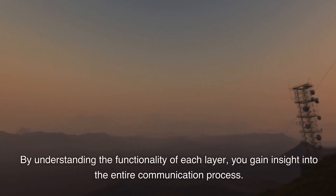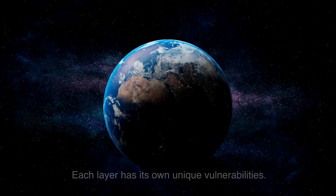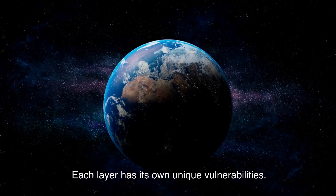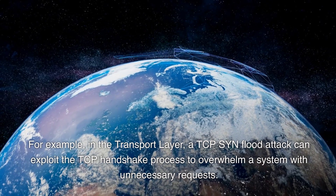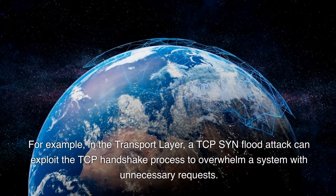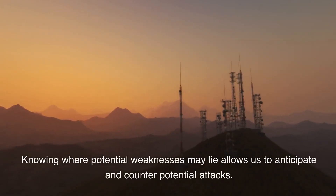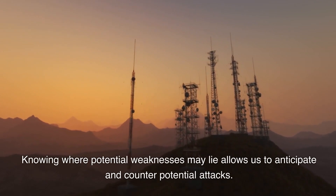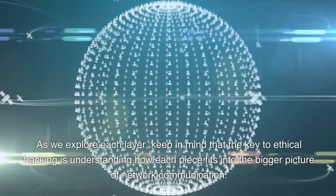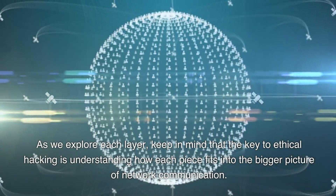By understanding the functionality of each layer, you gain insight into the entire communication process. Each layer has its own unique vulnerabilities. For example, in the transport layer, a TCP SYN flood attack can exploit the TCP handshake process to overwhelm a system with unnecessary requests. Knowing where potential weaknesses may lie allows us to anticipate and counter potential attacks. The key to ethical hacking is understanding how each piece fits into the bigger picture of network communication.